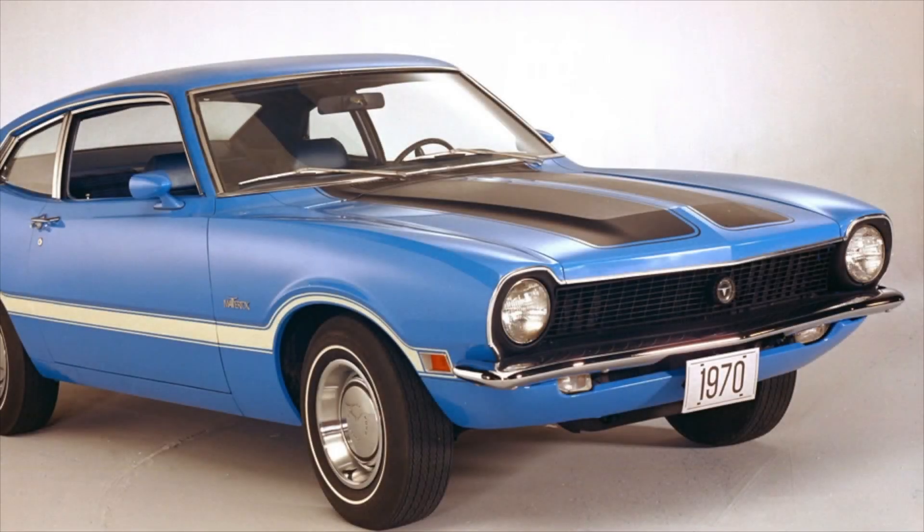What is going on everyone, Auto Endeavors here coming back at you with yet another video. Today we're going to be discussing the Ford Maverick and how it is very different from its previous counterpart, the Ford Maverick car.